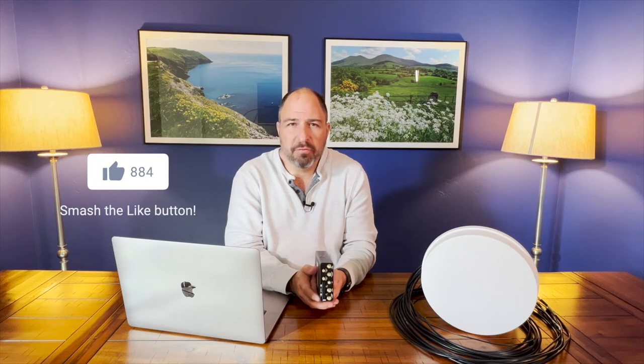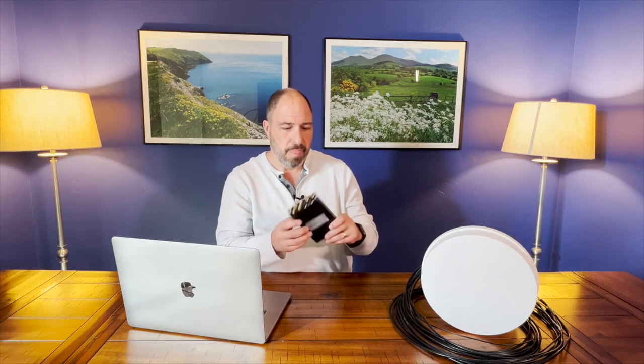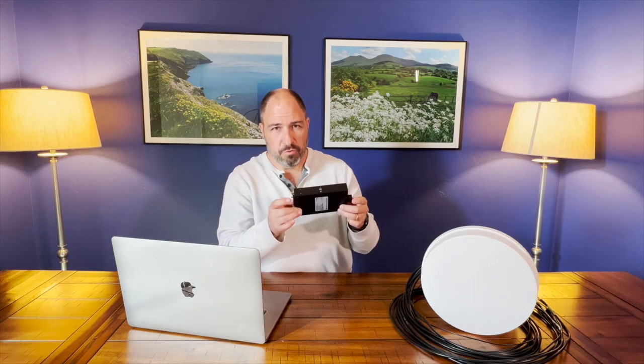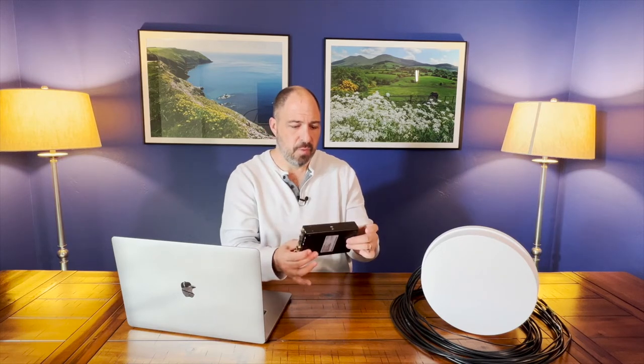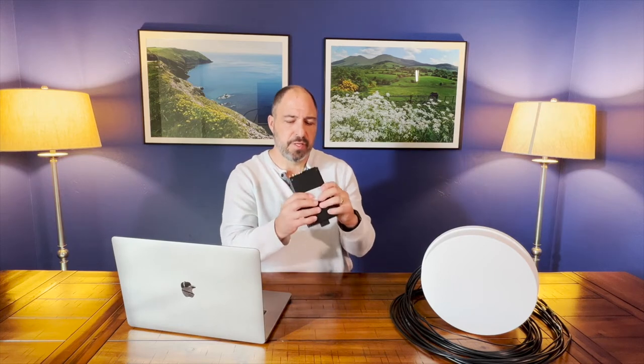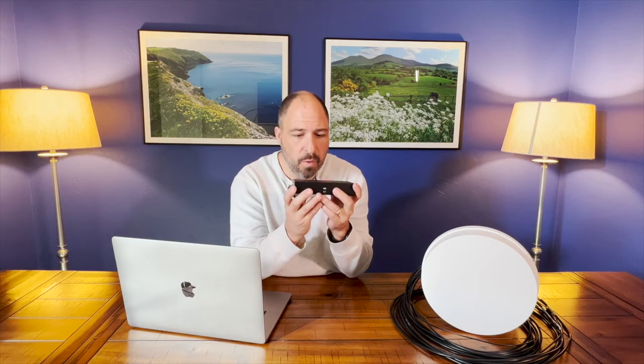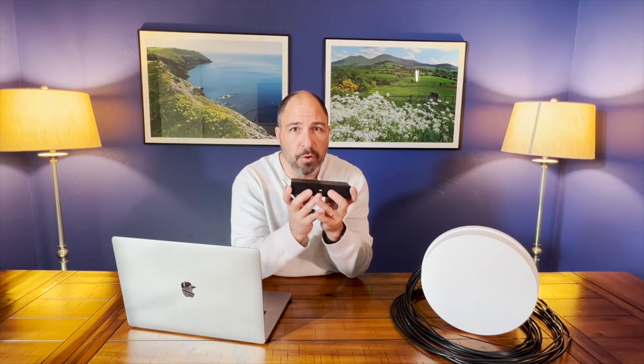So it sounds hopeless, and frankly most people have come to that conclusion — but it's not. What you need is a little help with the technology. Instead of relying on any one of those flawed sources, we're going to combine them in a way that you can actually rely on. This is one of my favorite new pieces of technology: the PepWave Max Transit Pro E. It replaces the Max Transit Duo and combines all of the internet sources we've talked about in a way that you can actually work on the road without fear.